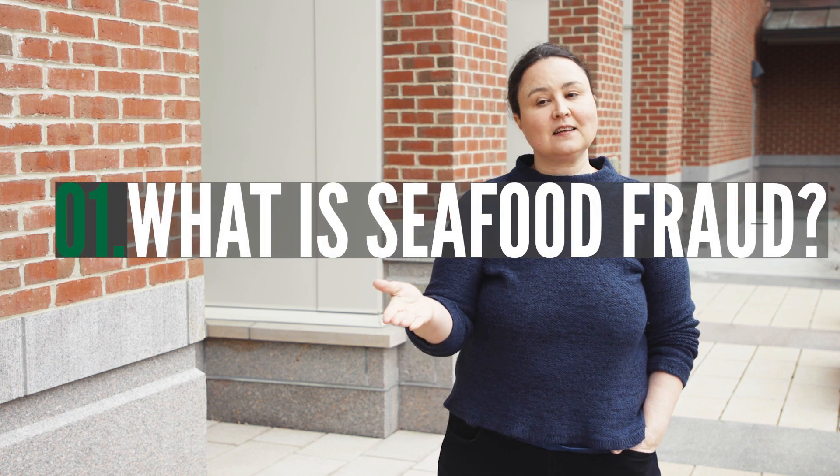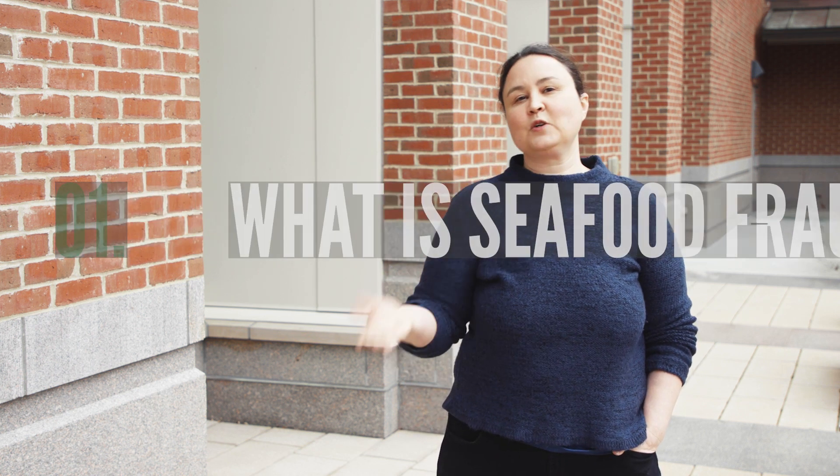Seafood fraud is basically selling a cheaper seafood product as a more expensive seafood product. There are a lot of different ways that can be done. The most common way is to basically just label it differently — so you could take something like a tilapia fillet, which is relatively cheap, and label it as red snapper and sell it for a lot more money. That's the most common and most well-known form of seafood fraud.